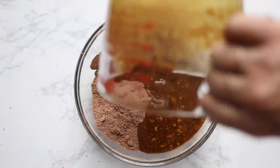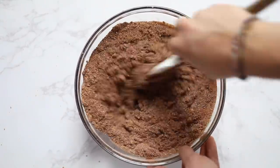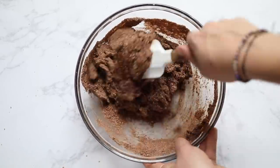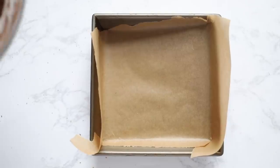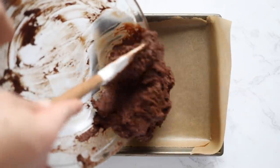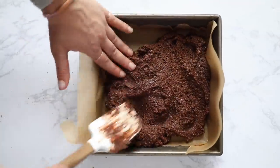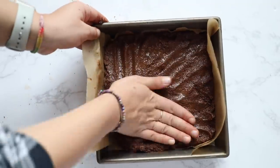Once the dry ingredients are together, pour the wet ingredients into the bowl and use a spatula to fold it all together. The dough is on the thicker side — it's kind of a spreadable texture. Don't worry about that and don't add more liquid, it's going to work. Once combined, add it into an 8x8 baking pan lined with parchment paper and spread it out as evenly as you can. If it sticks to the spatula, lightly wet your hands and press the dough into the pan.